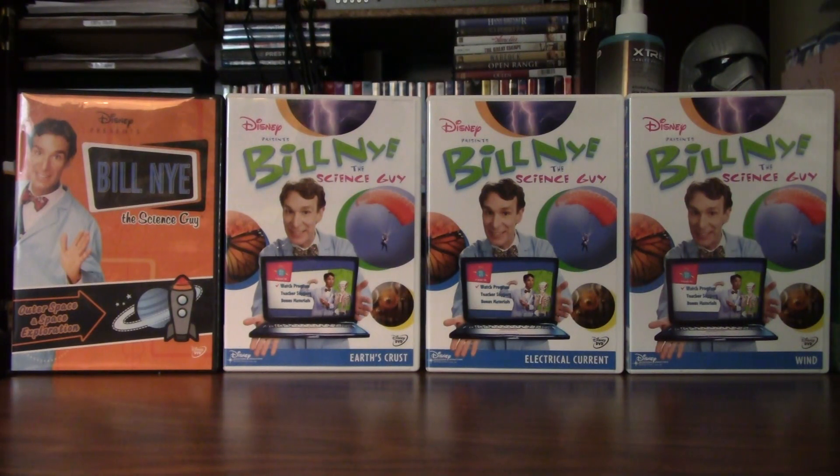The DVDs of Bill Nye the Science Guy have been released from 2004 to the 2010s.